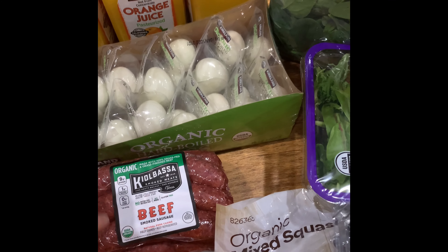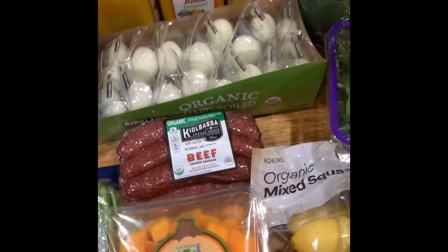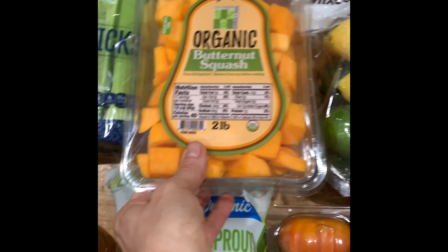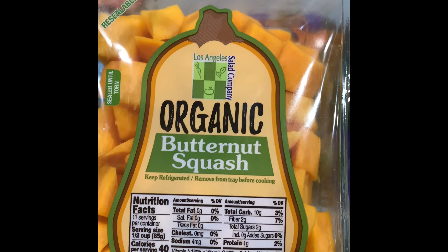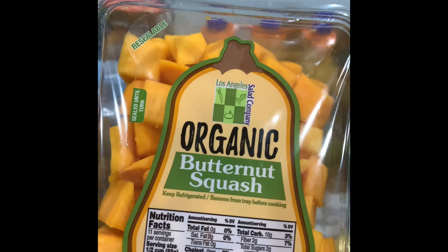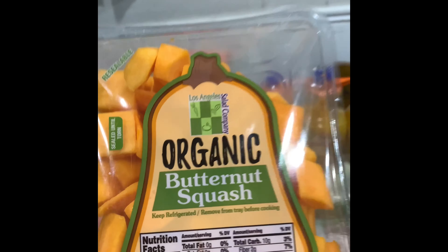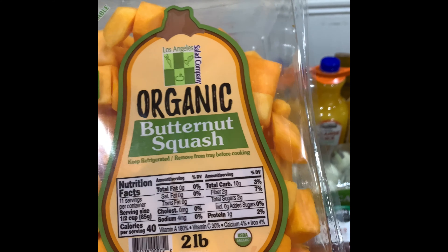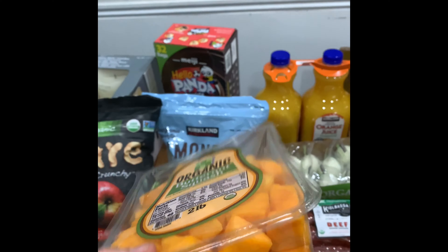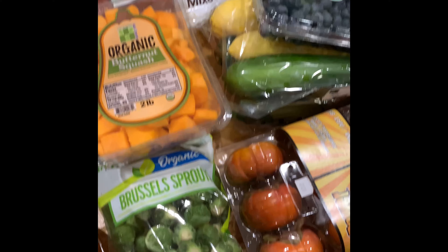This is the kielbasa we love — it's a smoked sausage, 100% grass-fed and grass-finished. Love it, it's so good. I got two butternut squashes, and I have such a love-hate relationship with butternut squash. I love that it's pre-cut because cutting it is hard work, but it goes bad so fast. We'll have to have butternut squash for dinner tomorrow or it will go bad — I've learned my lesson multiple times.